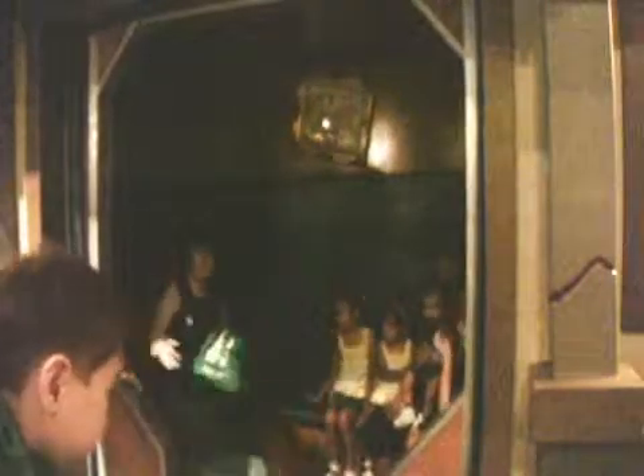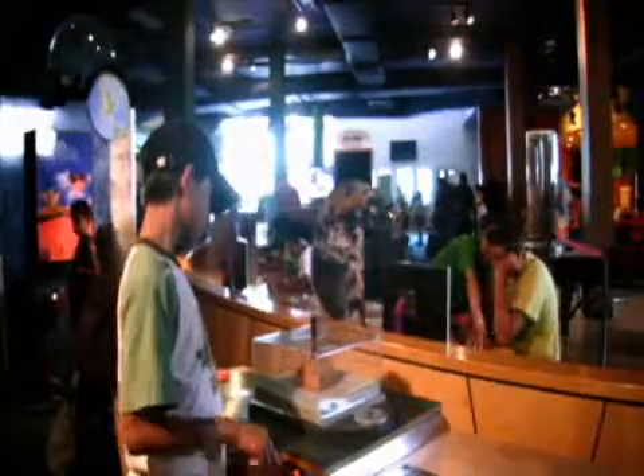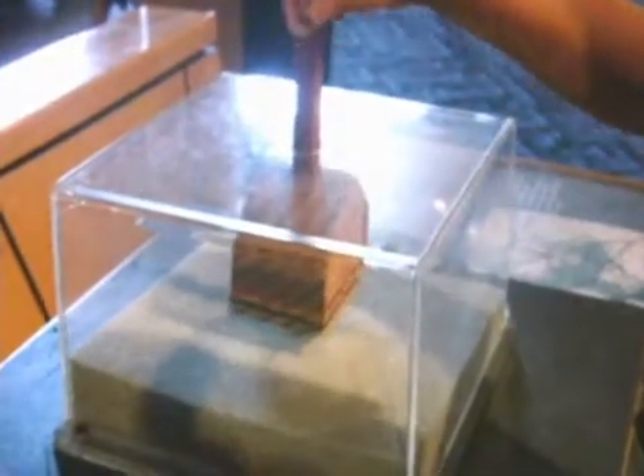The Shake Shack is a really great exhibit. It's a way to experience an earthquake in a safe environment. We have three different earthquakes that you can experience, and you can also see video from actual damage that was done during those earthquakes — giving you an idea of what something like that would really feel like in real life, so you can get ready and help secure your home, property, and family.